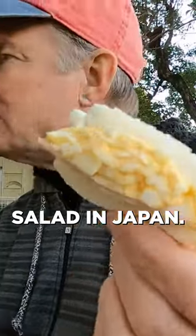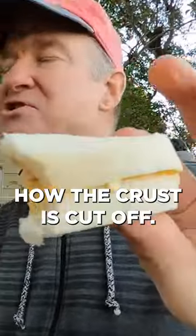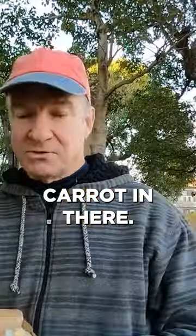You can't beat egg salad in Japan. This has got a lot of flavor. Notice how the crust is cut off — it's a very moist sandwich. There's even a little bit of carrot, and a tiny bit of crunch.